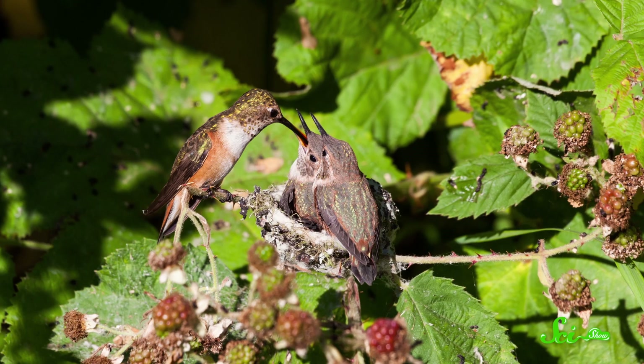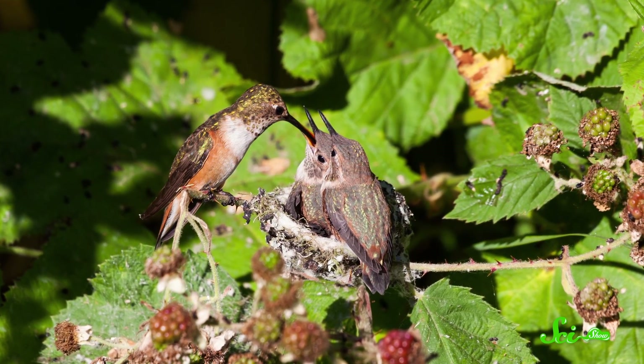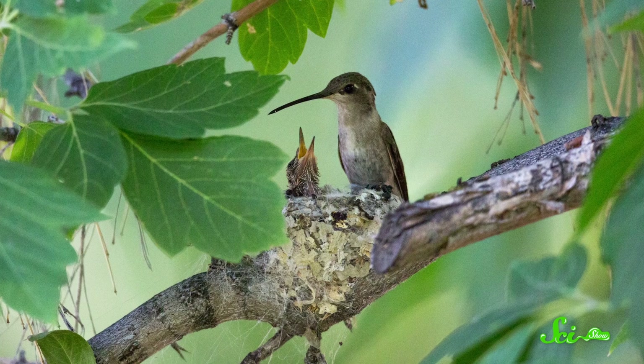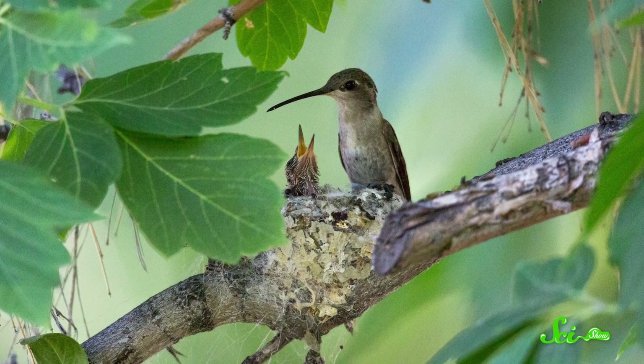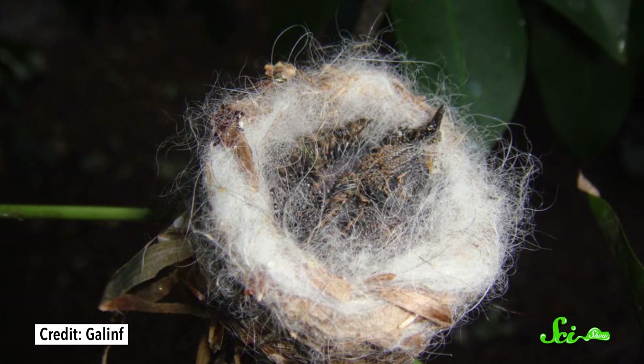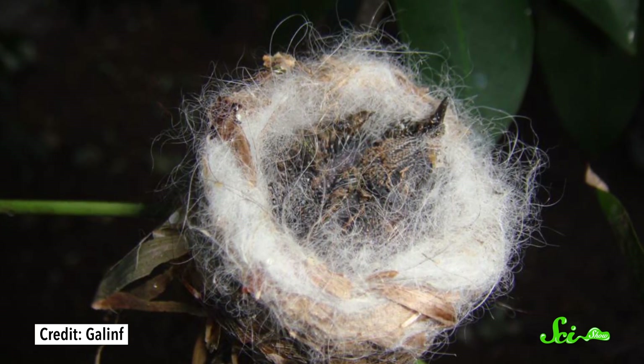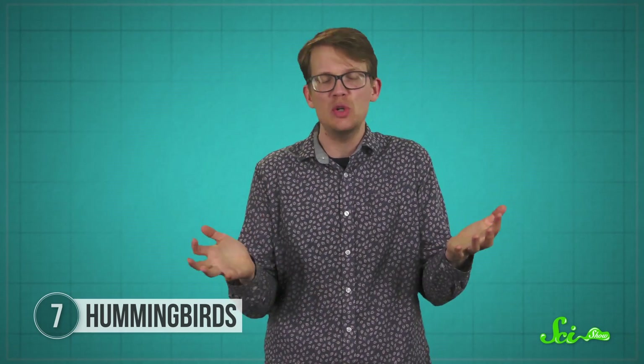Another advantage of spider silk is that it's soft and stretchy, allowing the nest to stretch as the young hummingbirds grow—especially important because young hummingbirds aren't likely to leave the nest until they can fly by themselves. Other materials like discarded feathers can also help camouflage the nest. The inner layer, which keeps the eggs warm and cozy, usually contains soft materials like the white hair of a dandelion.